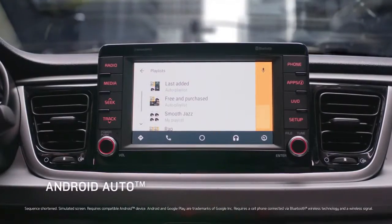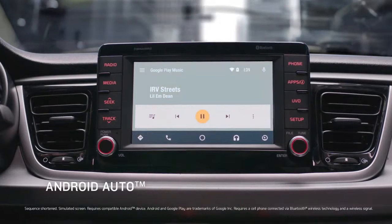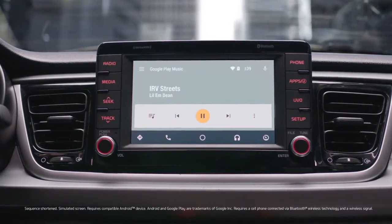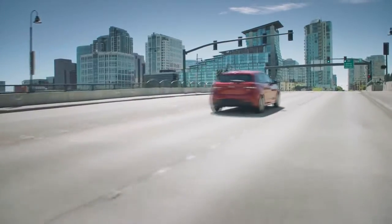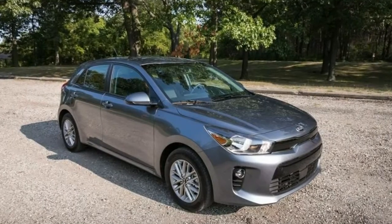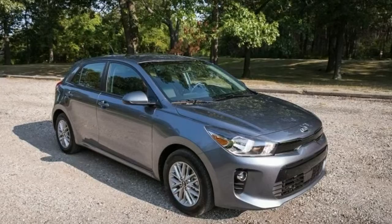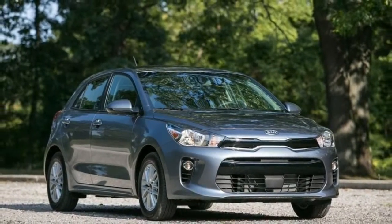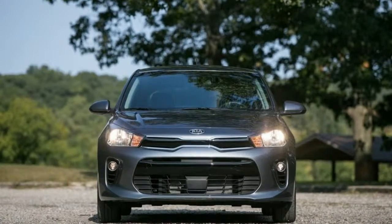In-depth review: 2018 Kia Rio. The Kia Rio is an inexpensive small car that easily fulfills its modest ambitions, but that's not damning it with faint praise. The newest Rio, available as both a sedan and a hatchback, is one of the most mature and refined subcompacts you can buy, with pleasant road manners and a no-nonsense design inside and out.